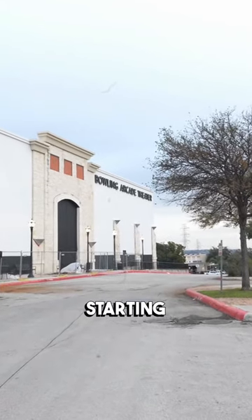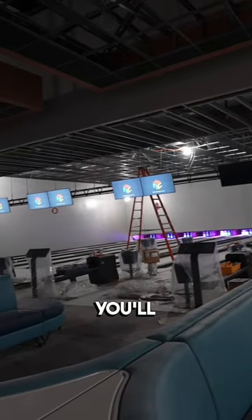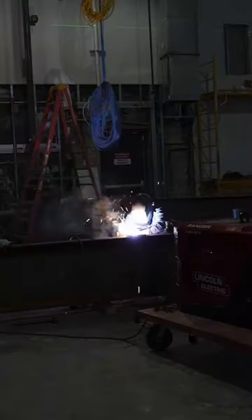Anyone driving by will see it's starting to get its fresh paint job, but just wait for when it's completely done. You'll want to be one of the first to experience it, so you gotta keep following my Santicos for the latest.